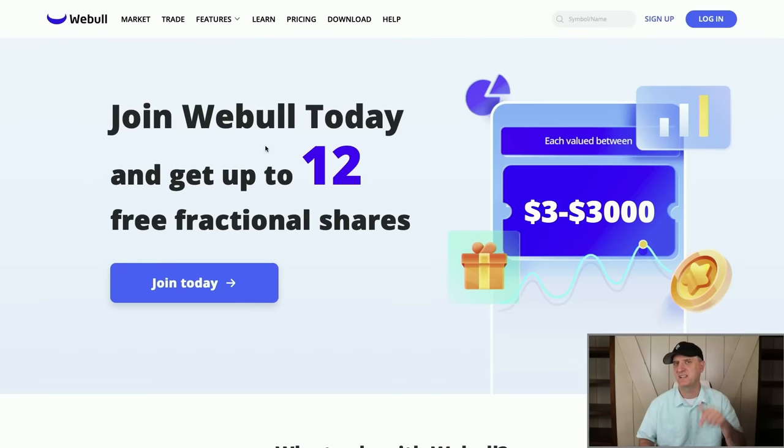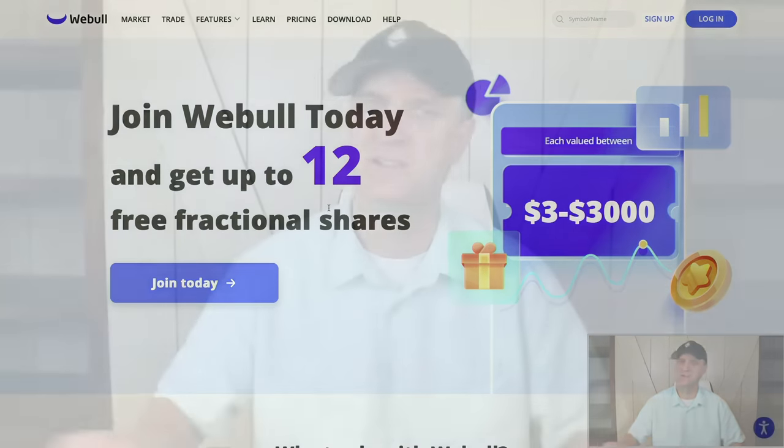And if you haven't done it, take advantage of the Webull link down below. Any deposit of $1 or more using my link gets you up to 12 free shares of stock worth up to $30,600. Come on over and join me at the Patreon for that and take advantage of those too.